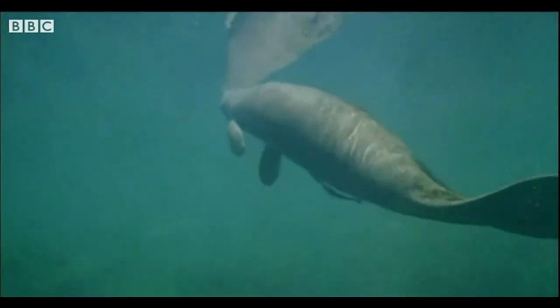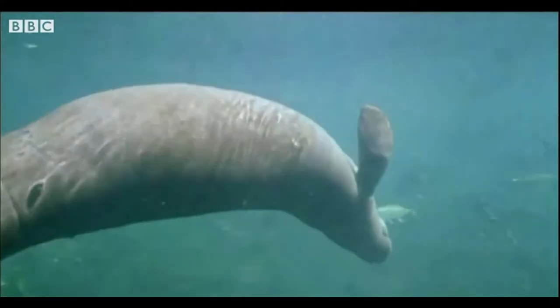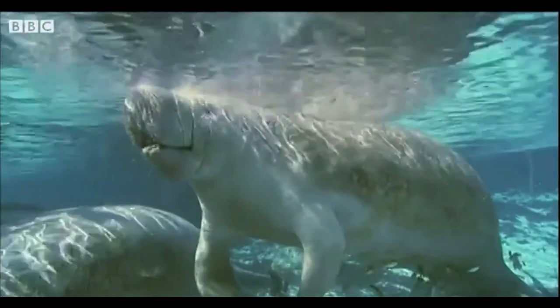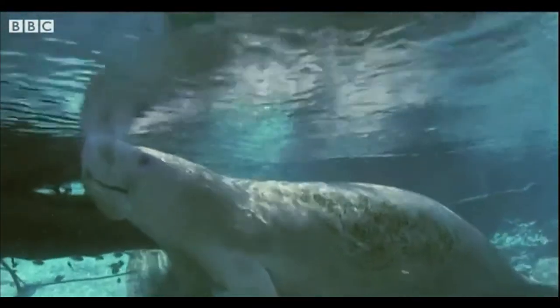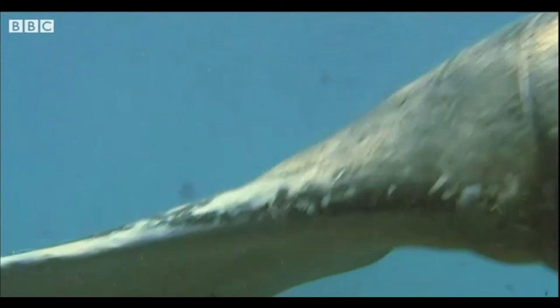This big underwater creature has a large flat tail. It's called a sea cow. It lives in the sea and eats sea grass. But it doesn't look much like a cow, does it?